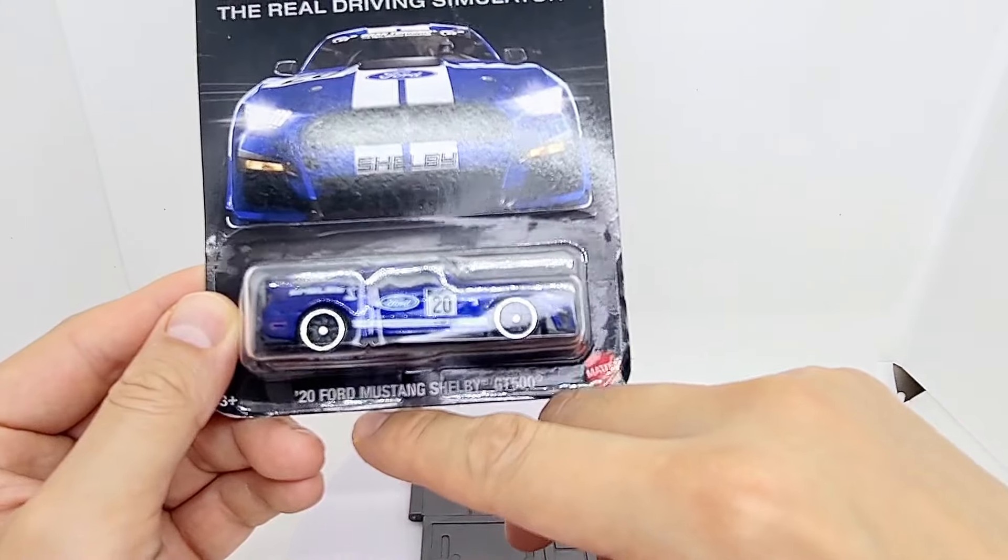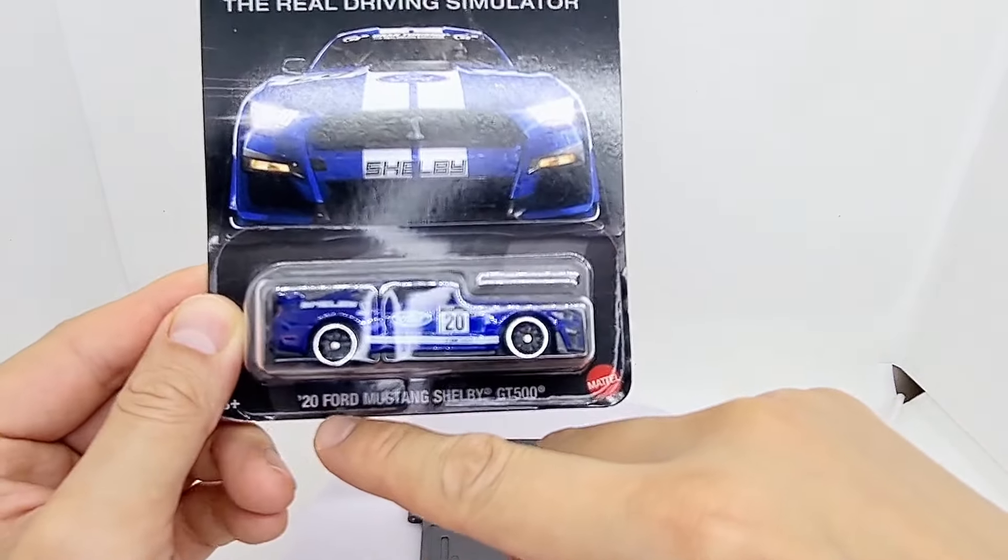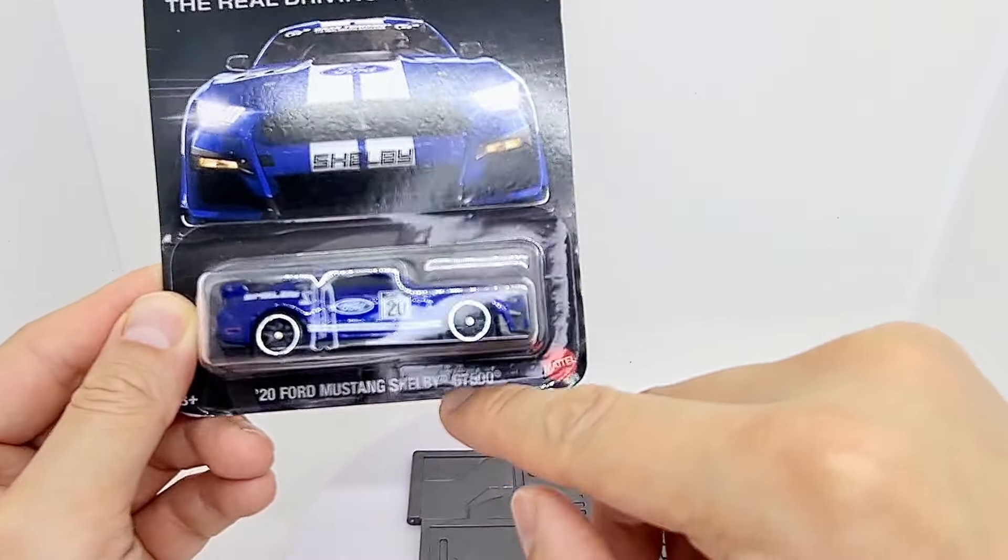Hey everyone. Hot Wheels recently did a Gran Turismo themed set and I really like this one in particular. This is the 2020 Ford Shelby GT500 and it looks absolutely awesome.